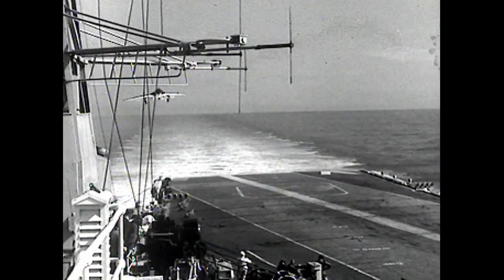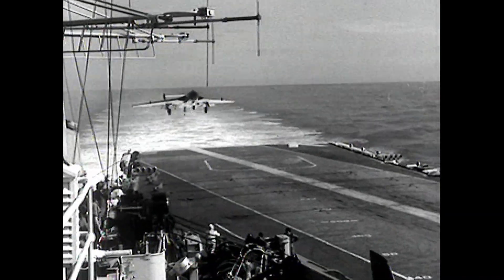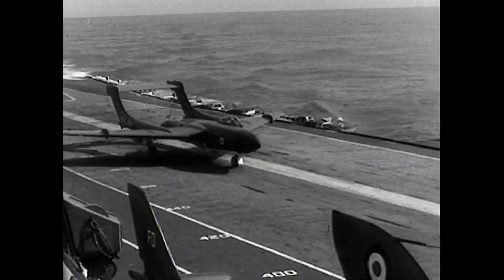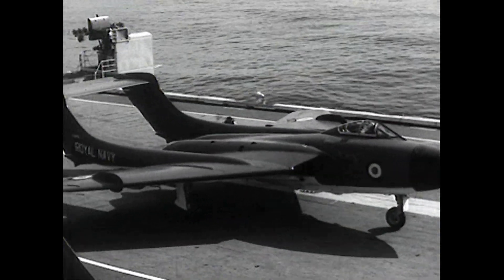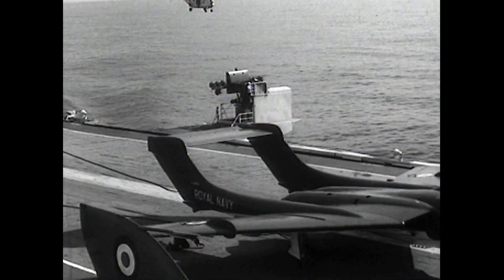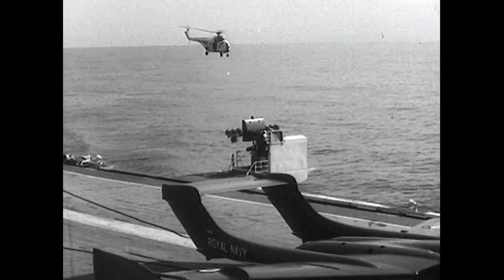Two years previously we saw a Sea Vixen doing trials at Bedford; now during 1958 it is doing sea trials with Victorious. The aeroplane, as we said before, was the Navy's first swept-back wing two-seat fighter and was made by de Havillands.